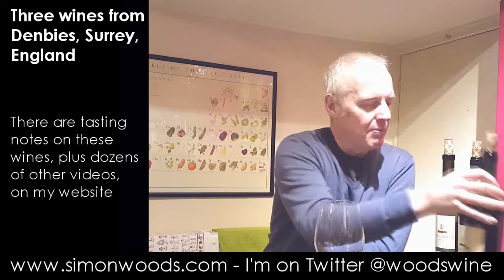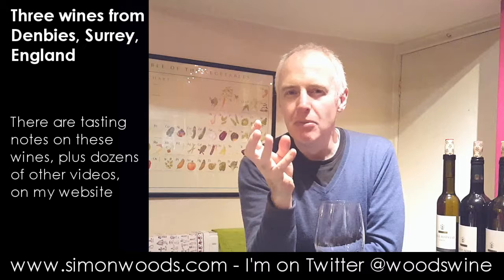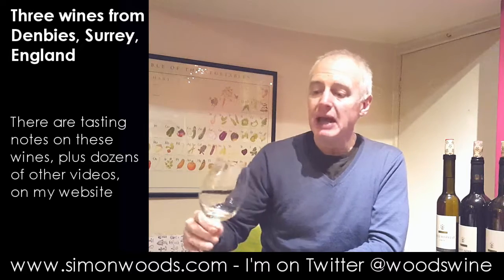Very floral note here. I've just tried a Bacchus from an English producer called Hoffman and Rathbone. I'm not sure how much Bacchus is in here, but it's more that Ortega character, which is a slightly more floral, more simple flavour — a simpler aroma than the Bacchus. And it smells like there's maybe some creamy richness that the Pinot grapes are giving it, especially with the barrel fermentation. But it smells soft and easygoing rather than fine. It's okay.